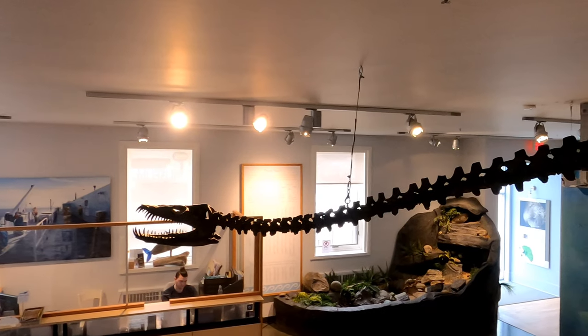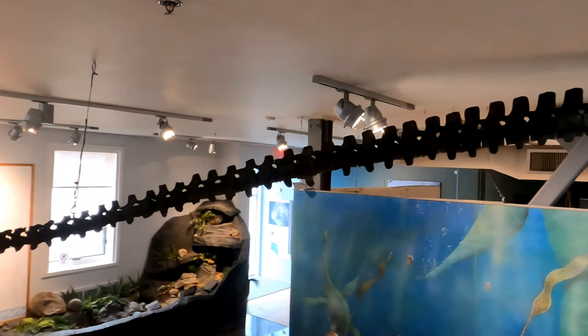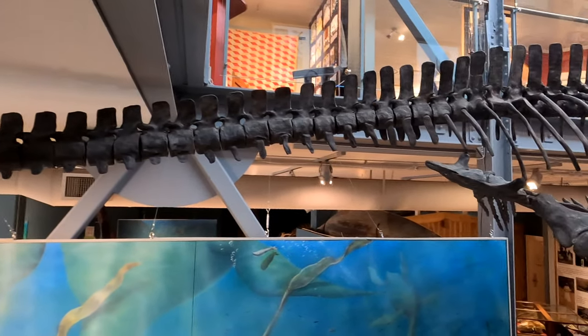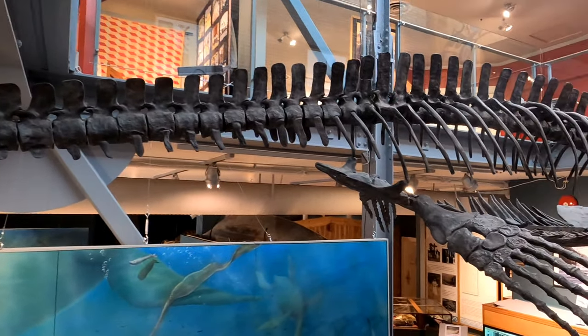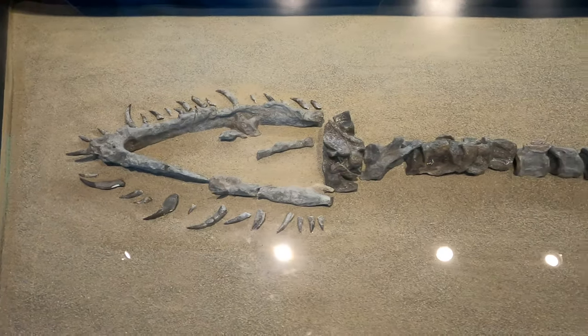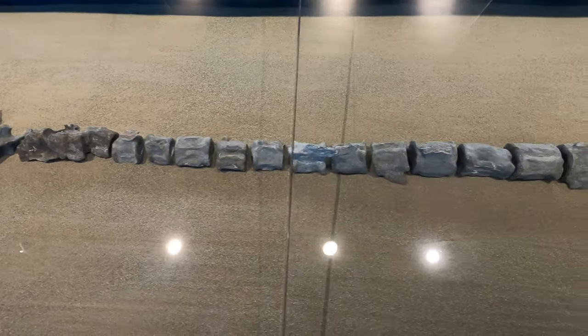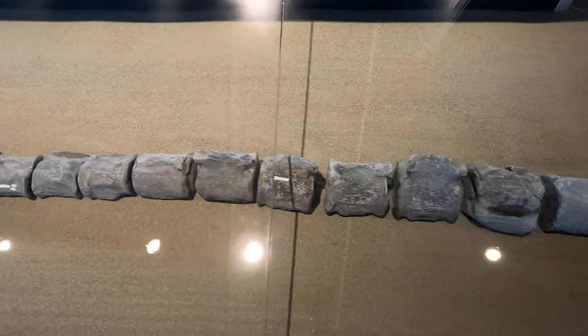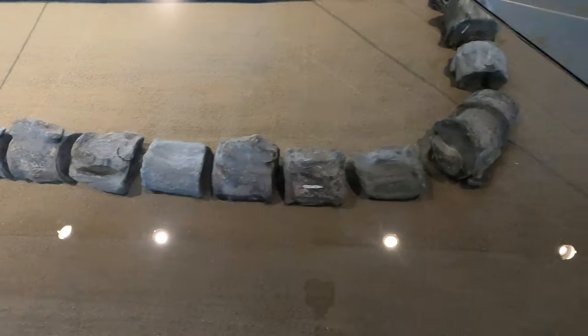The first major discovery occurred in 1988 when resident Mike Trask discovered the first fossil of an 80 million year old elasmosaur on the banks of the Puntledge River. The elasmosaur measures an incredible 13 meters long and was the first of its kind to be discovered in British Columbia, as well as the first of its kind west of the Canadian Rockies.